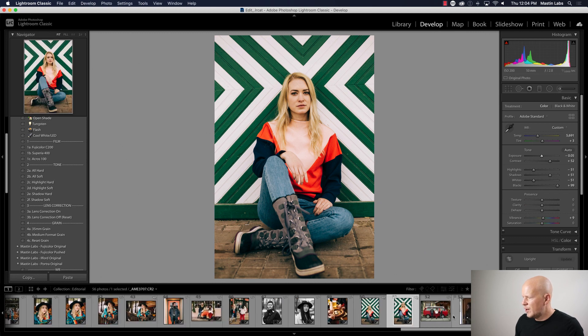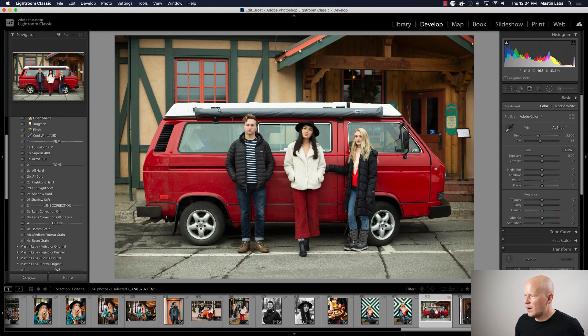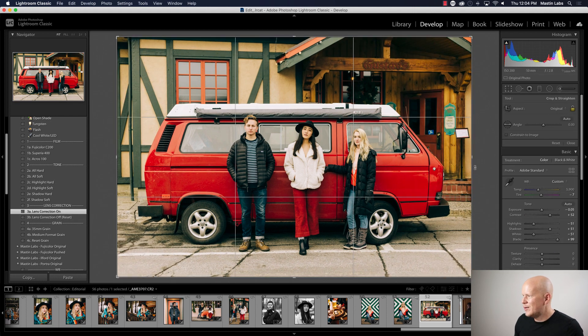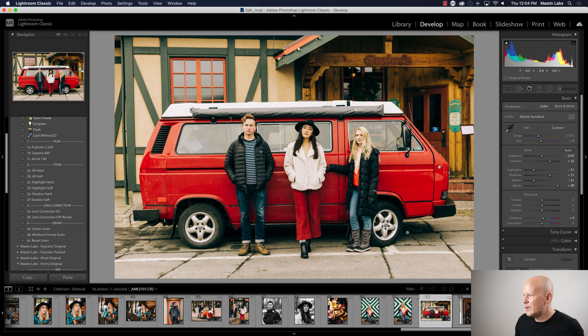Almost done! We've got our album cover in the city of Leavenworth. Going for C200 because we're going for that moodier feeling. Add a little magenta, drop the exposure just a tiny bit, correct the tilt. There we go.